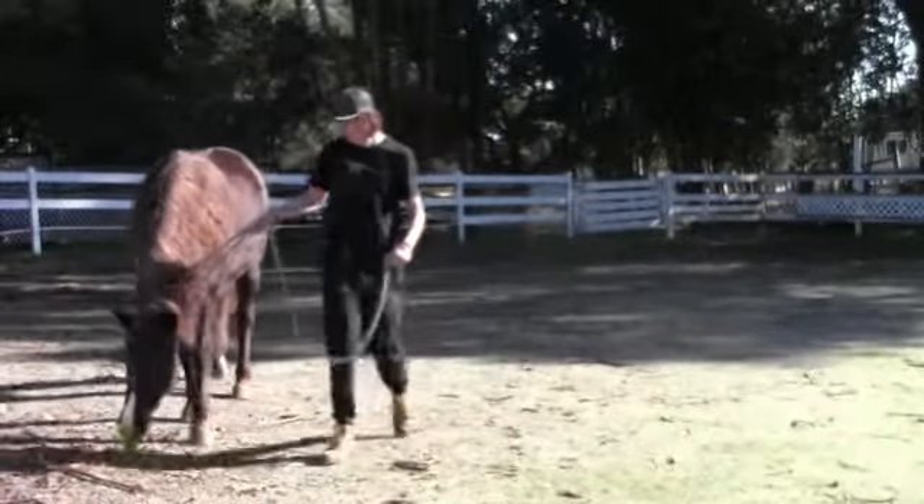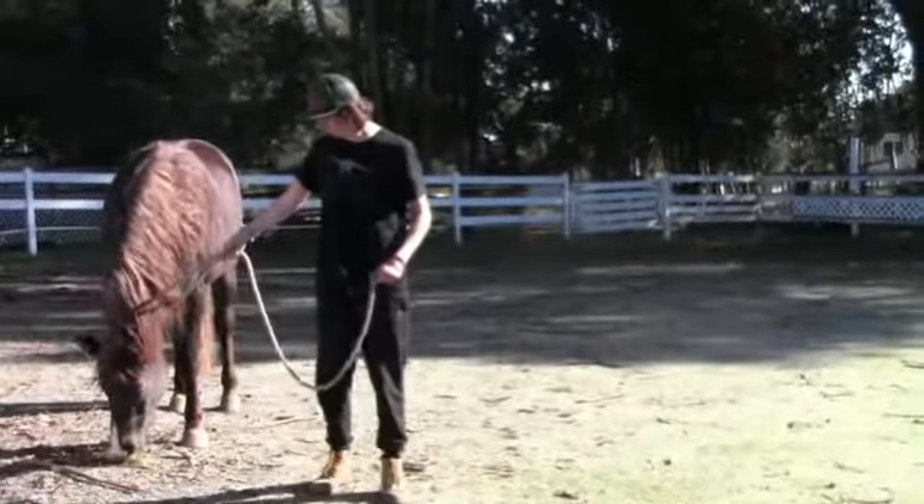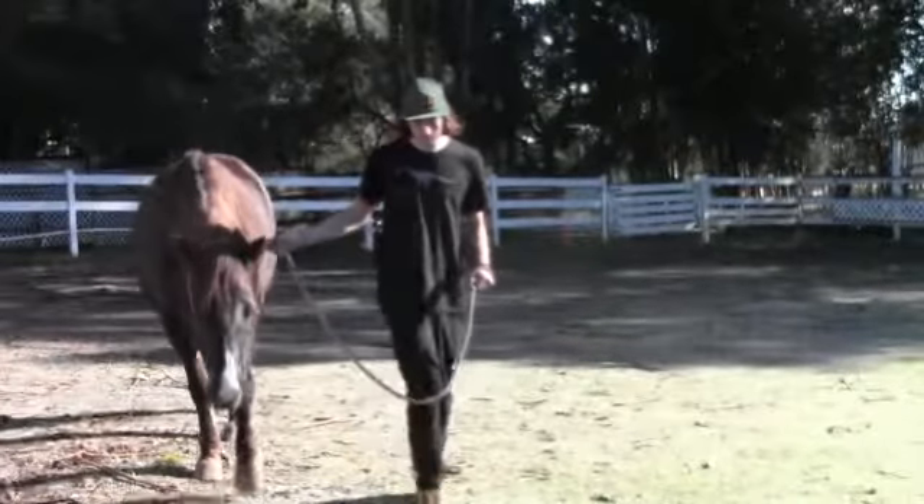We're going to see if we can get at least a saddle pad on her without her freaking. We're getting ready to start 2016 with some cow work with my best cow horse.